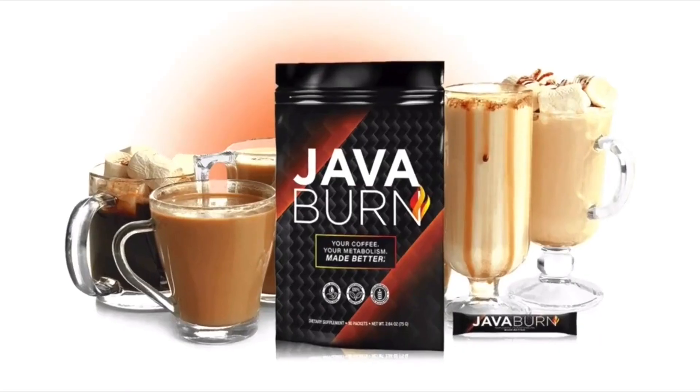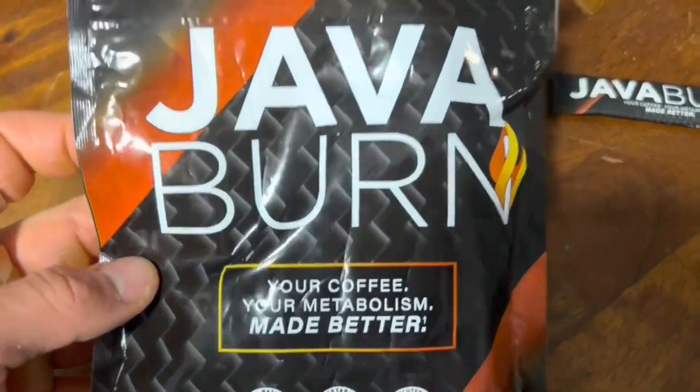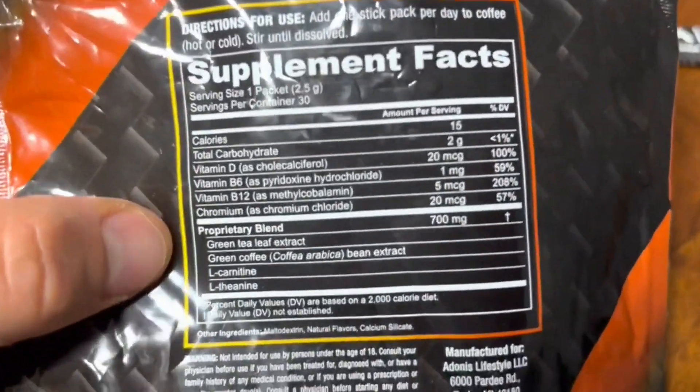Hello everyone and welcome to this video. My name is Richard and today I'll tell you everything you need to know about Java Burn before actually buying the product. I also have two really important alerts, so pay close attention to what I have to tell you.